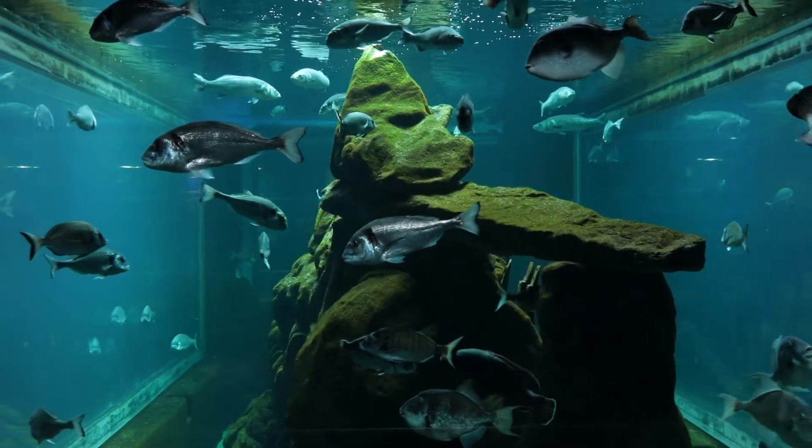Buongiorno, ci troviamo all'Acquario di Livorno, acquario del gruppo Costa Edutainment S.P.A., un gruppo che comprende l'Acquario di Genova, l'Acquario di Cattolica, Oltremare, l'Acquario di Livorno appunto e l'Acquario di Malta.